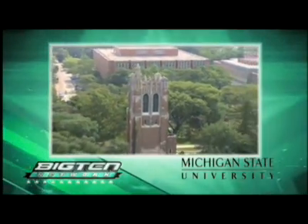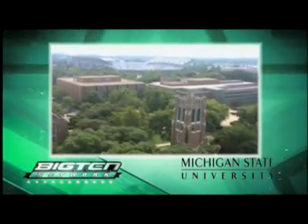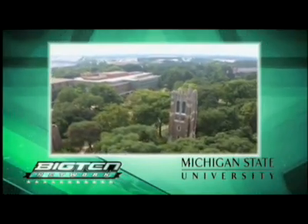This presentation has been brought to you by Michigan State University, America's premier land-grant institution. 150 years of advancing knowledge, transforming lives.